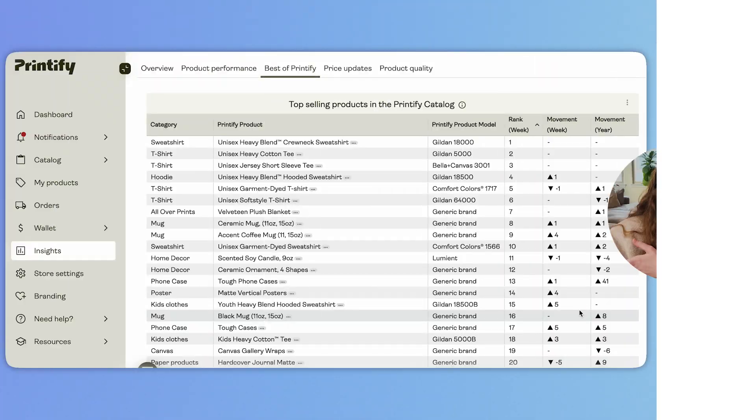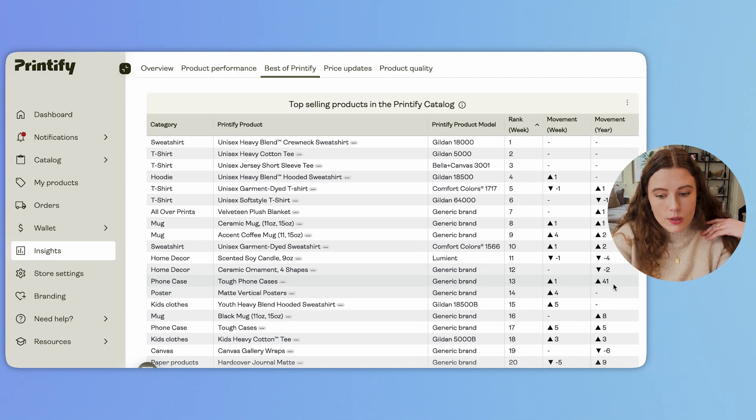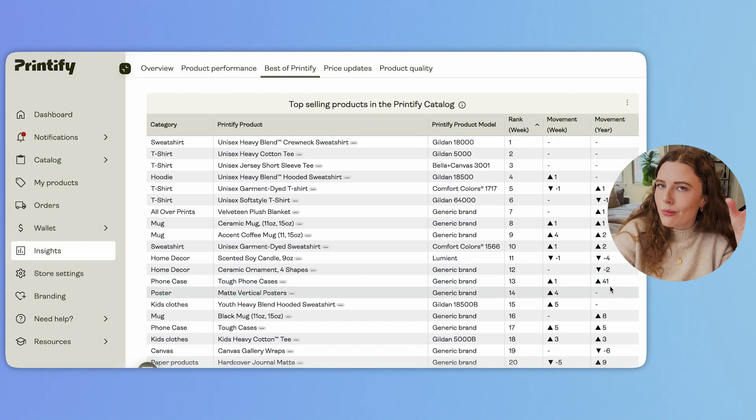This is less something I'd analyze with you today, but for you to continue — if you utilize Printify, come in here and see which products are seeing crazy movement. Tough phone cases is one where I'd think, do I need to start listing tough phone cases? They're 13 out of all their products, they've moved up week over week and year over year — up 41. Those are the types of things to keep an eye on to hit that wave. One callout with Printify Insights: you have to have at least 20 orders per month for it to populate. It's more of another tool — if you have designs that are working, use this to ask what else can I put that design on that is trending well to take my shop to the next level.